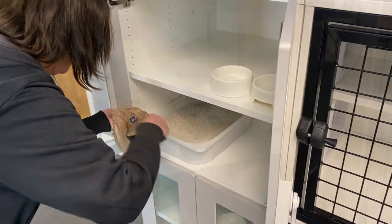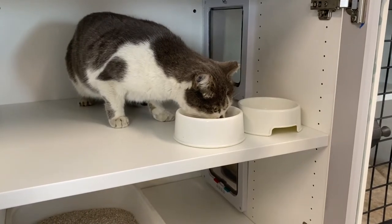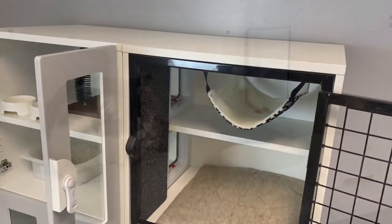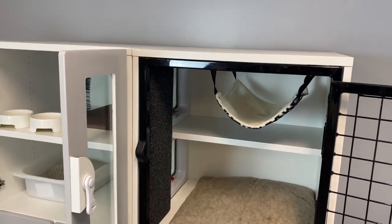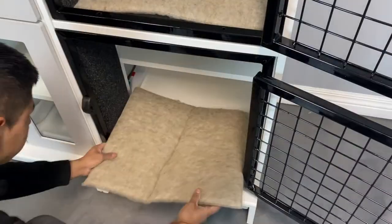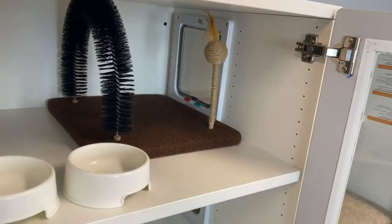Each cat stacks comes with a free litter box and two feeding bowls. Optional cat doors can be installed to allow access throughout the entire cat stacks unit. Optional accessories include hammocks, scratching posts, pads, and playtime cat grooming kits.